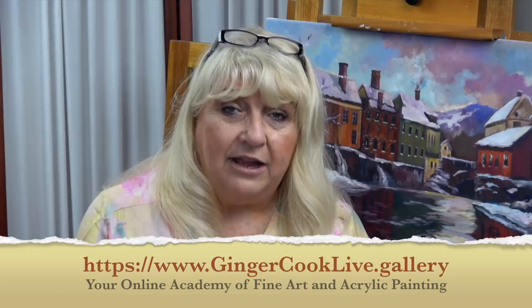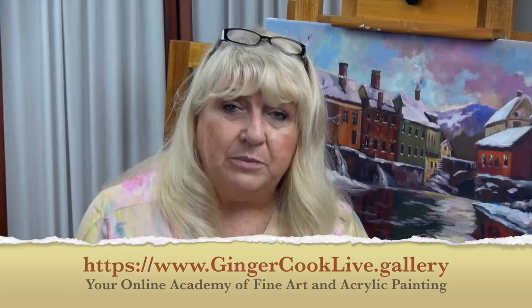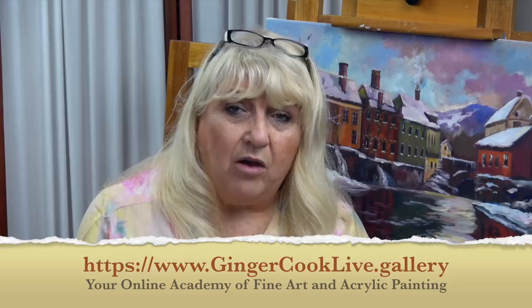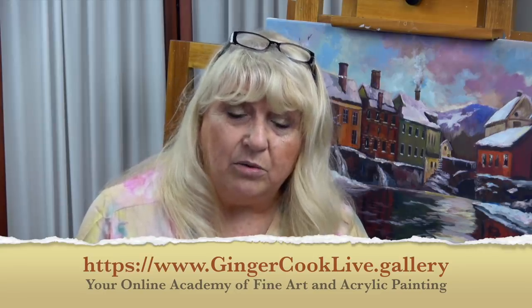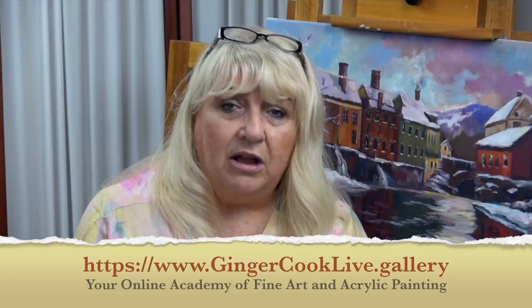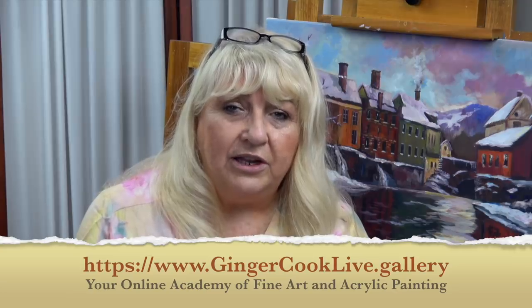Hi, this is Ginger Cook. If you're enjoying this video on YouTube, perhaps you might want to experience what it would be like to have me look at your painting and make some fabulous comments or even some suggestions. Maybe some of the videos we put up on YouTube are not totally beginner and you might feel like they're a little out of your depth, or maybe you'd just like some advice on how to make what you've painted even better. You can take advantage of our personal art coaching for a month — try us at gingercooklive.gallery, where we take personal art coaching to the next level with video art coaching.